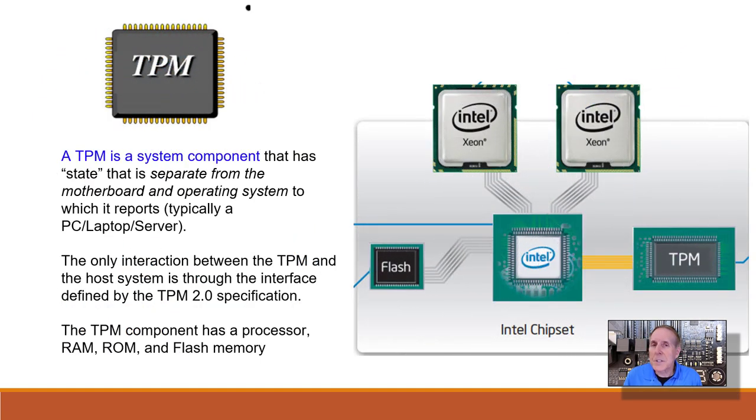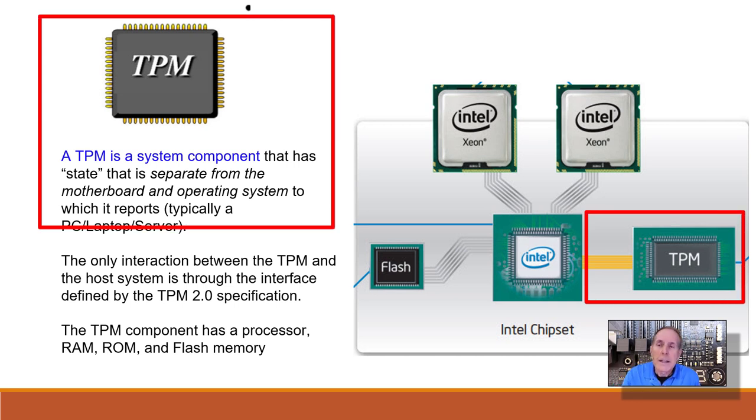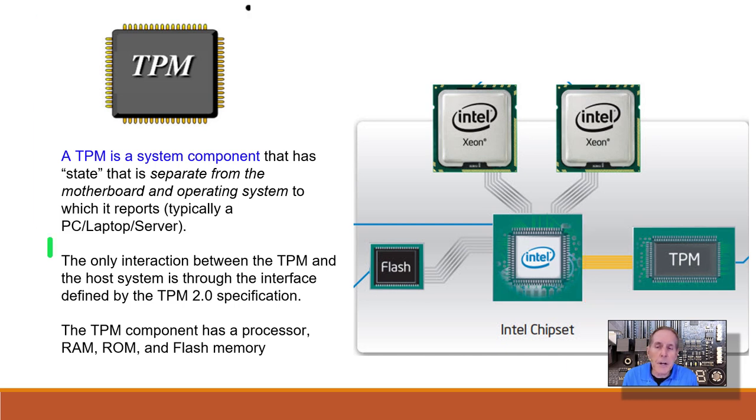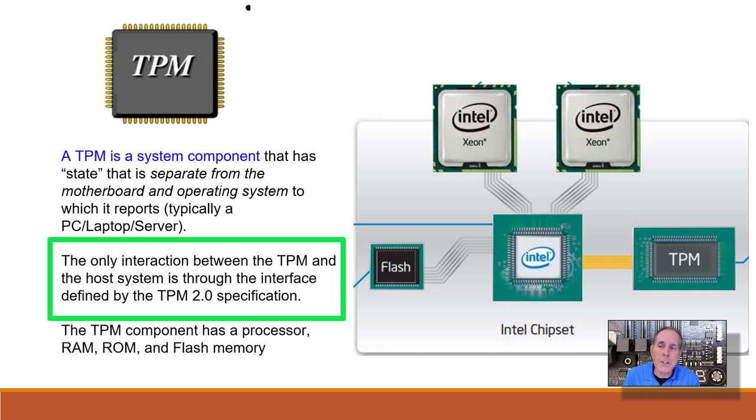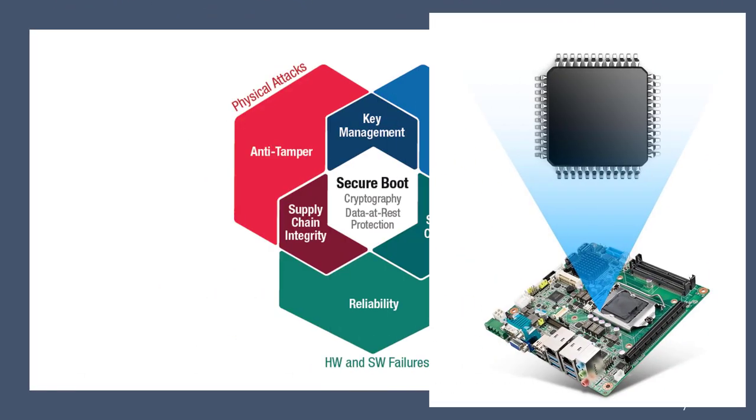A TPM is a system that is actually added to a motherboard. This system has a state and is separate from the motherboard and operating system to which it reports. The only interaction between the system inside TPM and the host system is through the interface specified and defined by TPM 2.0. TPMs have processors, RAM, ROM, and flash.